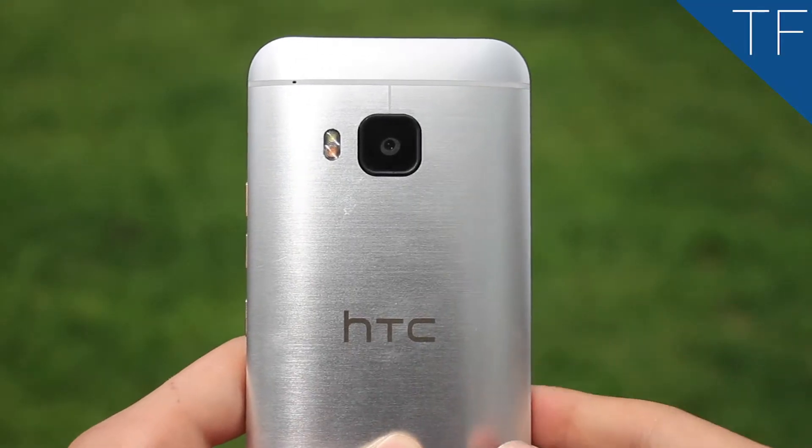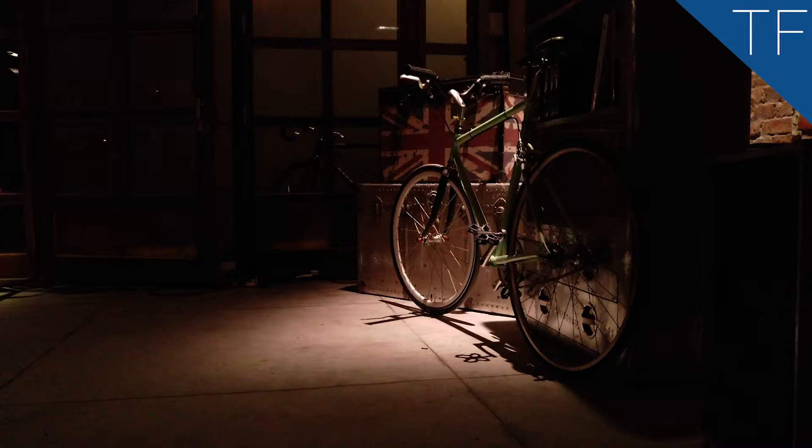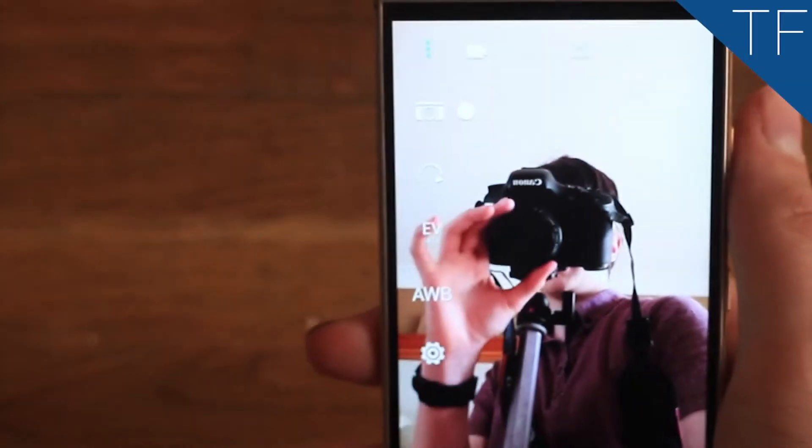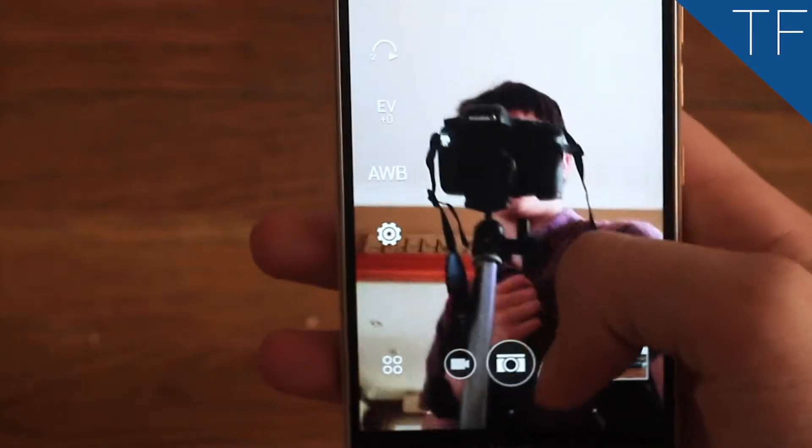Unfortunately, the camera on the M9 is too inconsistent to be deemed good. You get decent pictures from it, but it struggles with bright lights and dark conditions. The front-facing camera is great though, so if you like selfies you won't be disappointed.